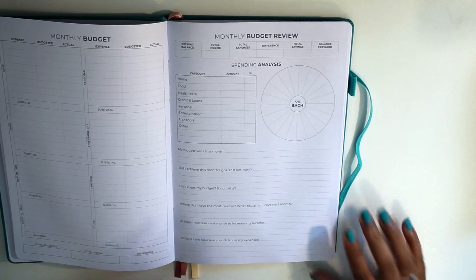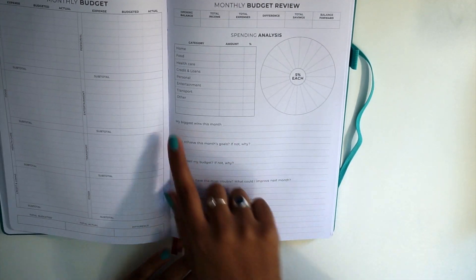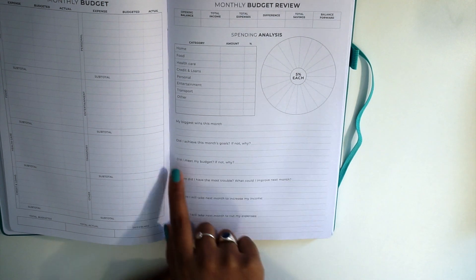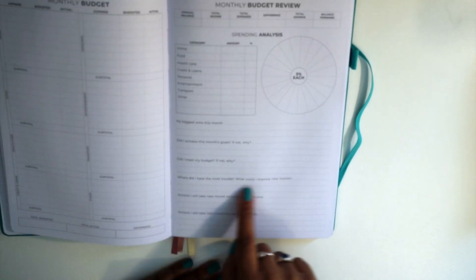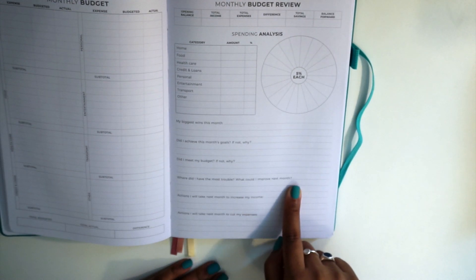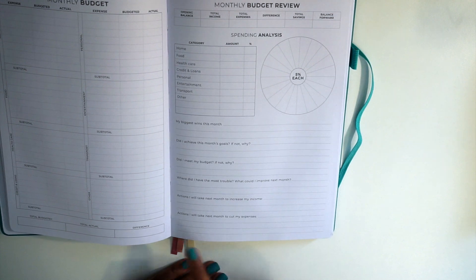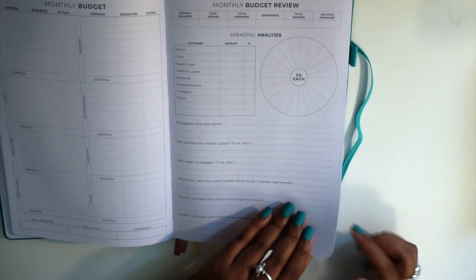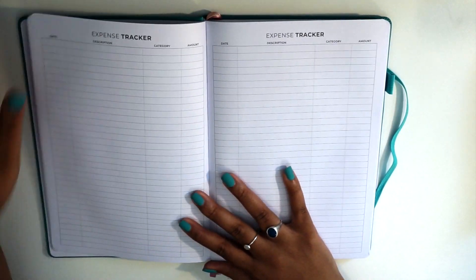At the bottom of the page we have monthly reflection questions: my biggest wins this month, did I achieve this month's goals — if not, why? Did I meet my budget — if not, why? Where did I have the most trouble? What could I improve next month? Actions I will take next month to increase my income and to cut my expenses.